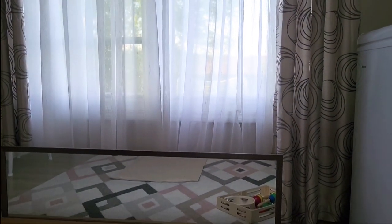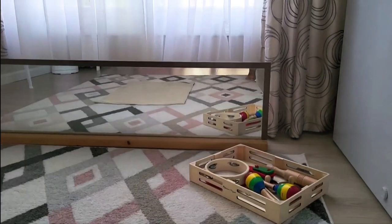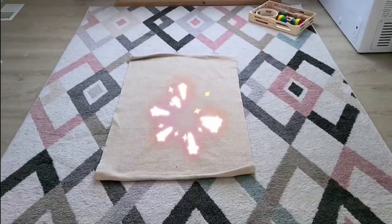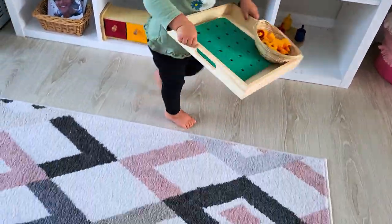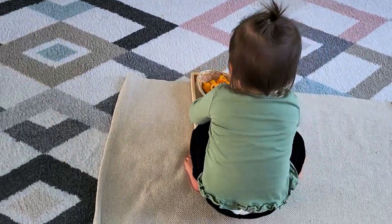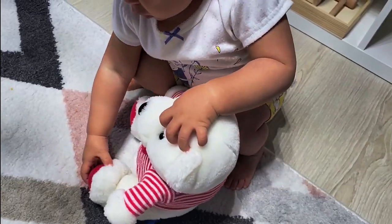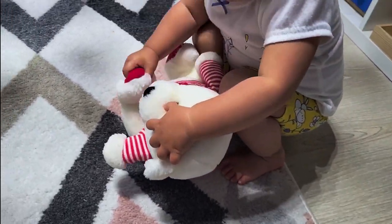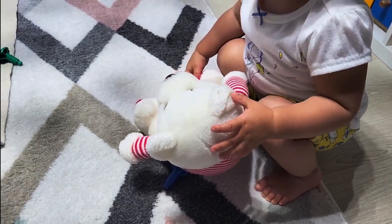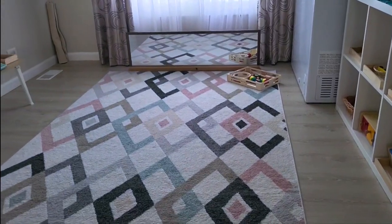I've set up her musical instruments here because this is where she'll usually take them out and start looking at herself in the mirror as she shakes them around, so that mirror is not going anywhere just yet. Right behind it is the window, so sometimes she'll walk behind the mirror and look outside while also seeing inside. She does have her Montessori rug and she's gotten really good about bringing her activities over to the rug to work on them. She still has this little basket of stuffed animals for imaginative play.